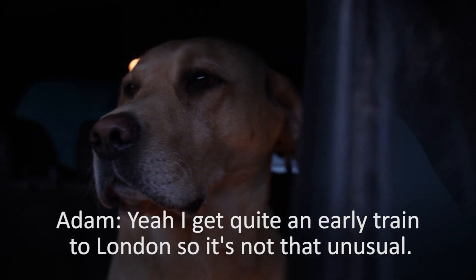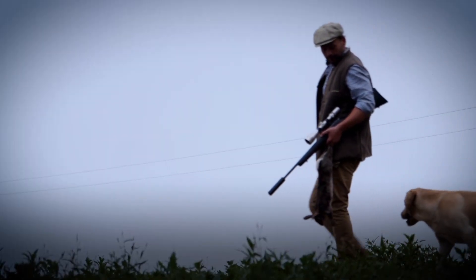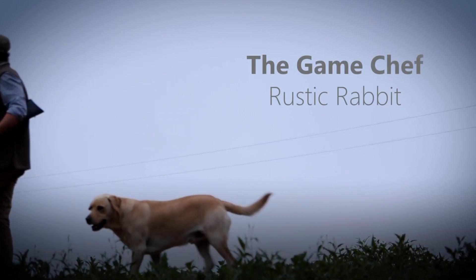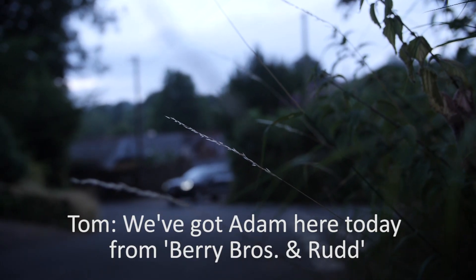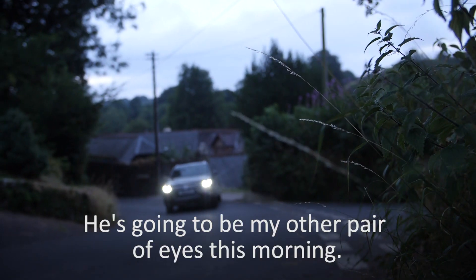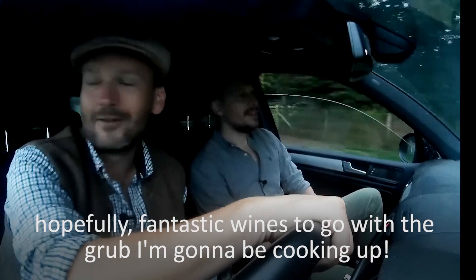You London folk used to getting up this early? Yeah, I get quite an early train to London, so it's not that unusual. Got an Adam here today from Berry Brothers and Rudd. He's going to be my other pair of eyes this morning. We're out looking for a few bunny rabbits. He's bought some, hopefully, fantastic wines to go with the grub I'm going to be cooking up.